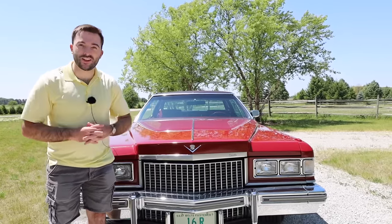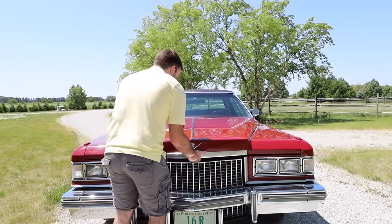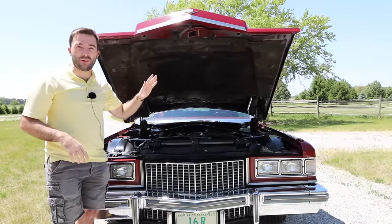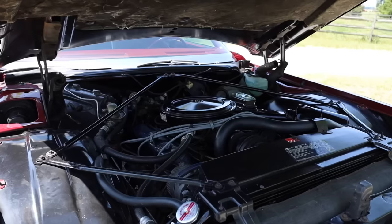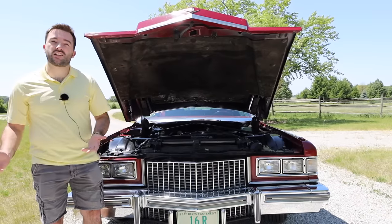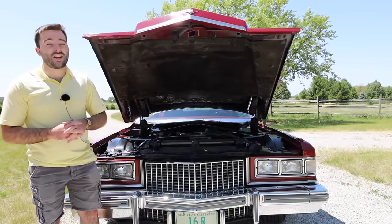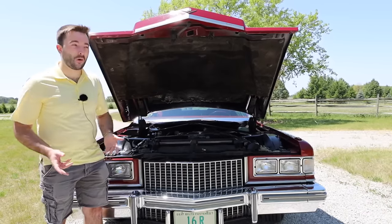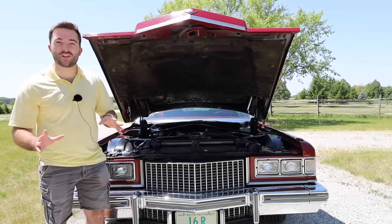Let's take a look underneath the hood of the 1975 Sedan DeVille. Under here is the 500 cubic inch V8 engine — an engine we've seen many times under the hood of other Cadillacs reviewed on this channel, as it was pretty much standard across Cadillac's lineup in this time period. This engine replaced the 472, which was standard in the Sedan DeVille in the early 70s. The 500 cubic inch engine isn't really known for its fuel economy or power — it only makes about 190 horsepower and 360 pound-feet of torque, and you'd be lucky to get 13 or 14 miles per gallon.